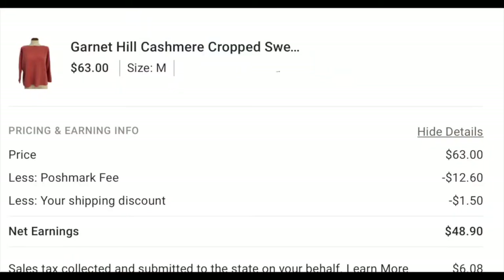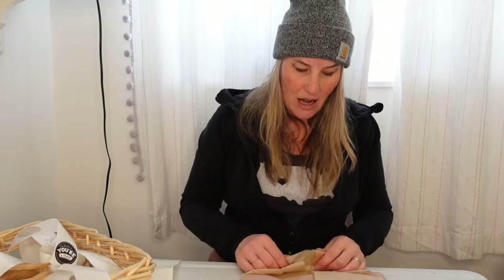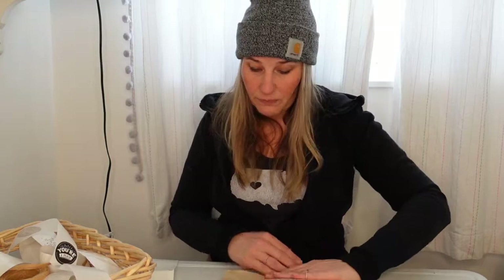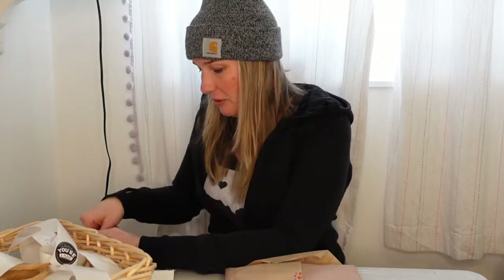For this item I sent out an offer via the 'offer to likers' button — 15% off, which brought the price to $63, and the buyer accepted. When you send out an offer that way it also prompts you to offer reduced shipping. I chose the $5.95 shipping option, which made my cost to me $1.50 in shipping.